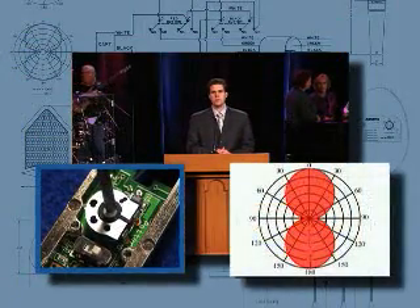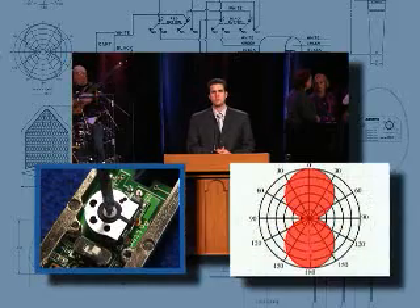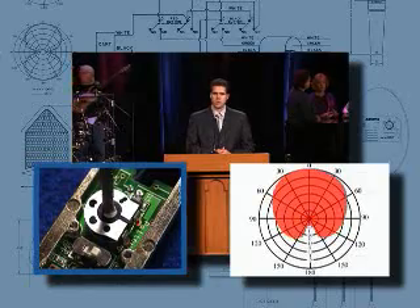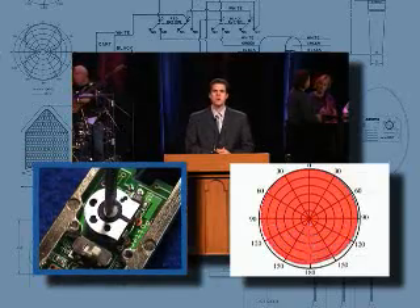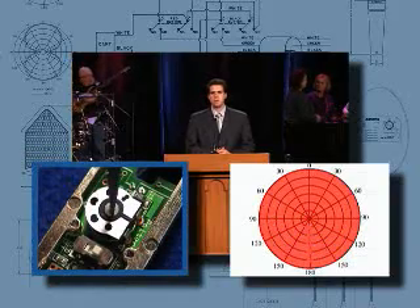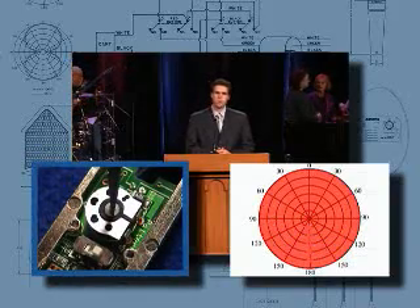In 1932, two amateur radio operators, C.M. Sharpening and F.H. Woodsworth of Youngstown, Ohio, began searching for a better microphone for their transmitters. In the 1920s and 1930s, typical microphones of the day utilized carbon pickup elements that sounded garbled and staticky.